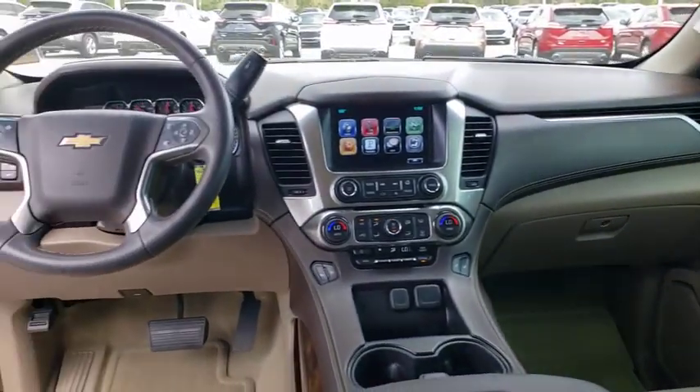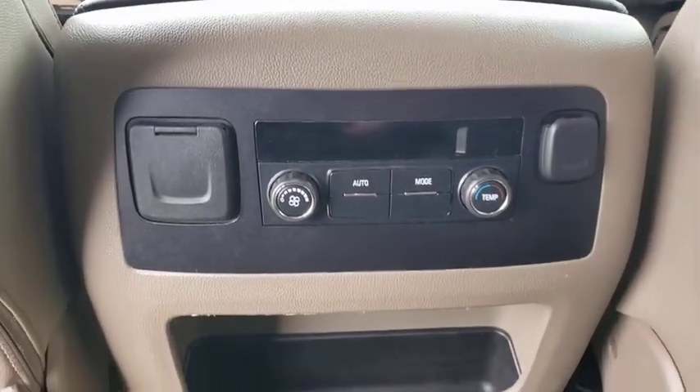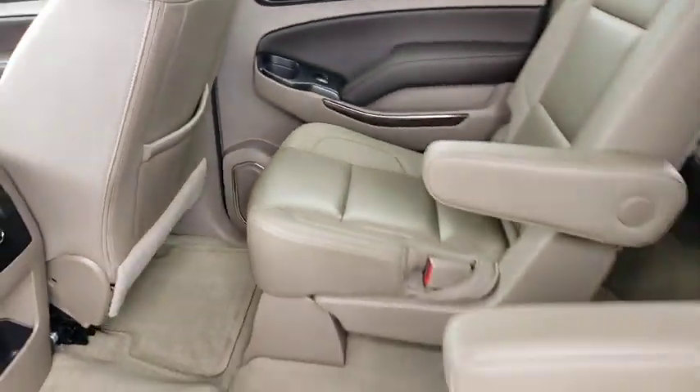Bluetooth, leather-wrapped steering wheel, adjustable steering wheel, power steering, floor mats, cruise control, auto-dimming rear-view mirror, four-wheel disc brakes.